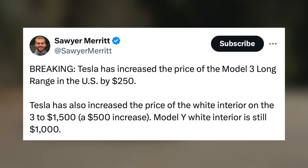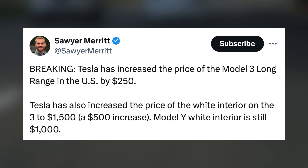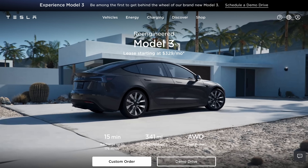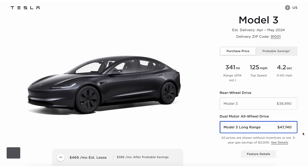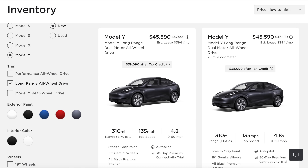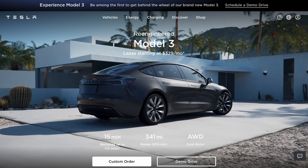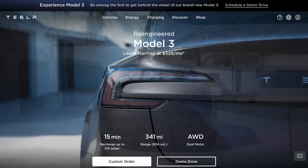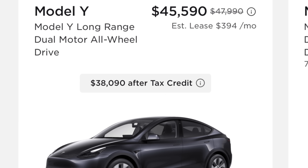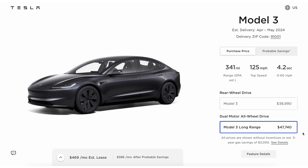The main increase comes to the long-range version, which is up another $250 after already being increased a total of $1,500 in recent weeks. Tesla's website now is distinguishing the new model by calling it the 're-engineered Model 3,' with leases starting at $329 per month. Standard range has stayed the same price, but long range is up to $47,740 — and the crazy thing is, that doesn't qualify for any tax credits. The long-range Model Y in inventory starts at $45,590. That's $2,150 cheaper than the equivalent Model 3, and this is the first time we've ever seen this from Tesla. The Model Y qualifies for the tax credit, so you could get it for $38,090 if you qualify, or get the similar long-range Model 3 for $47,740 — that's $9,650 more for a Model 3 over a Model Y if you qualify for the tax credit.